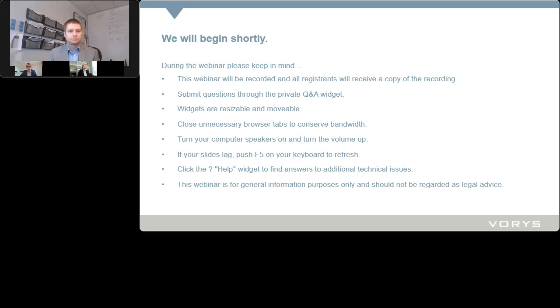Welcome, everyone, to our presentation on Ohio's newly enacted transformational mixed-use development tax credit. This is part one of a two-part presentation. I'm Scott Zients, joined by my colleague Sean Byrne, and by John Workman from the Ohio Development Services Agency.